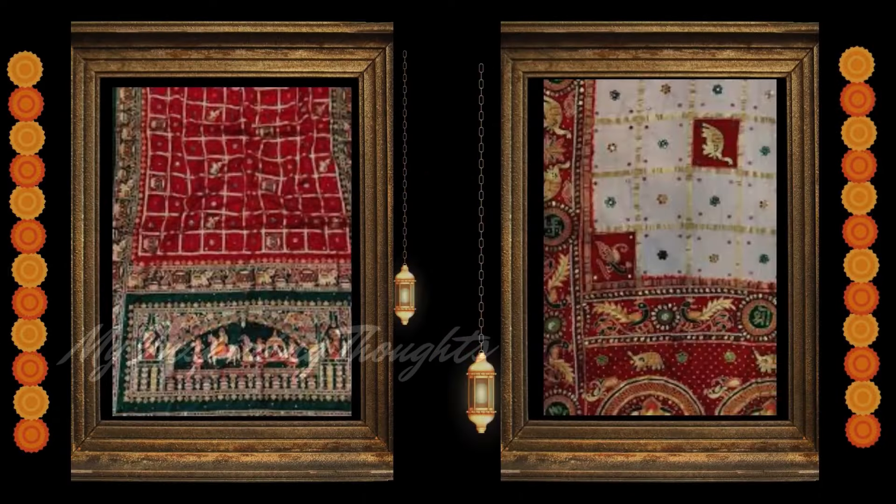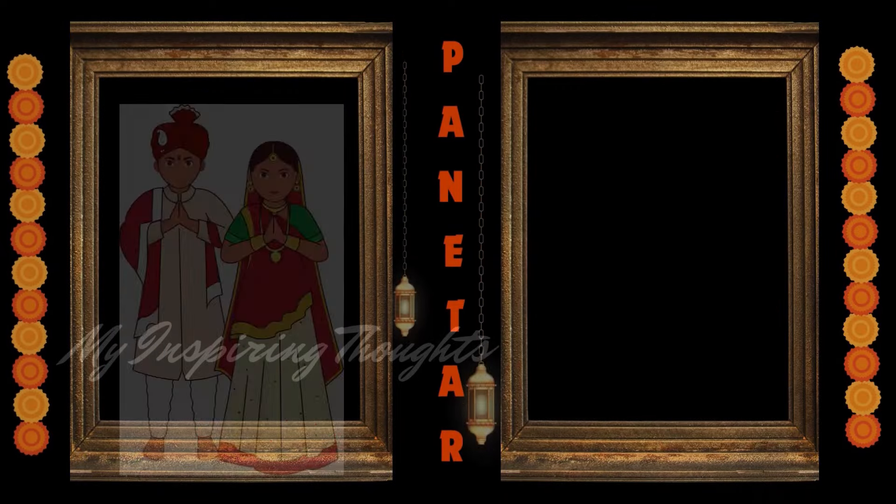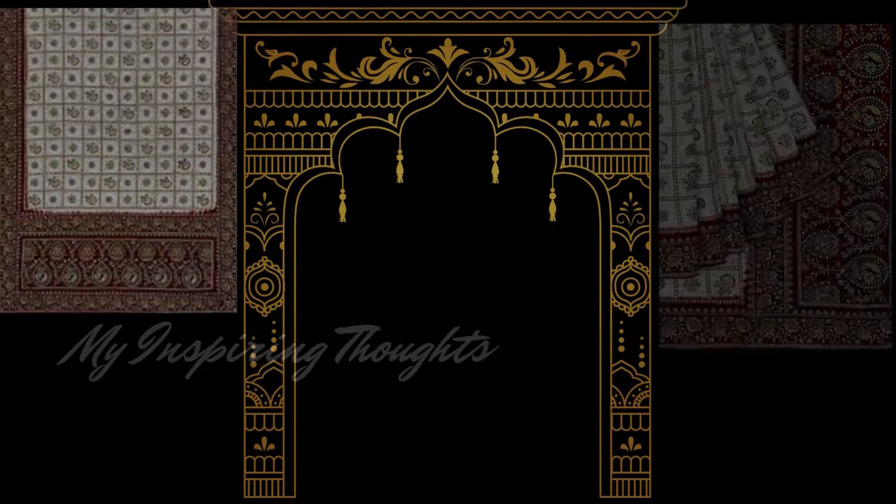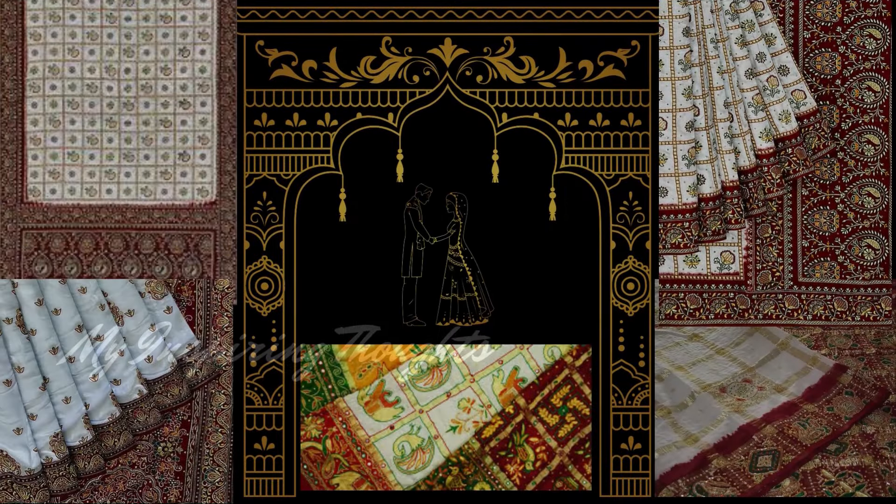Contrary to the Garchola saree, the Panetar silk sarees are gifted to the brides by their maternal uncles. The bride wears this traditional cream or white with red coloured saree at the beginning of the wedding rituals. The Panetar saree is a silk saree adorned with zari work, motifs and embroidery which symbolises both grace and purity.